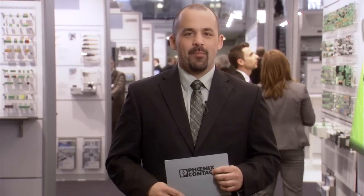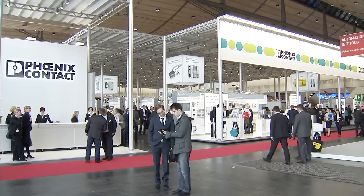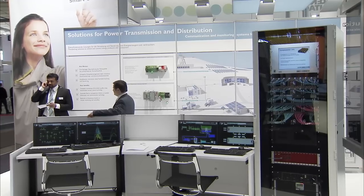Finally, on Saturday, we'll take a look at all the highlights from the fair. But let's start with an overview of the Phoenix Contact activities. Once again, Phoenix Contact is one of the largest exhibitors this year.